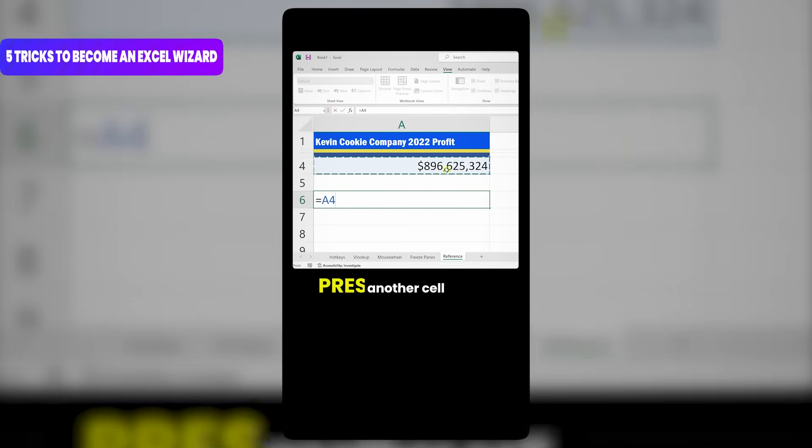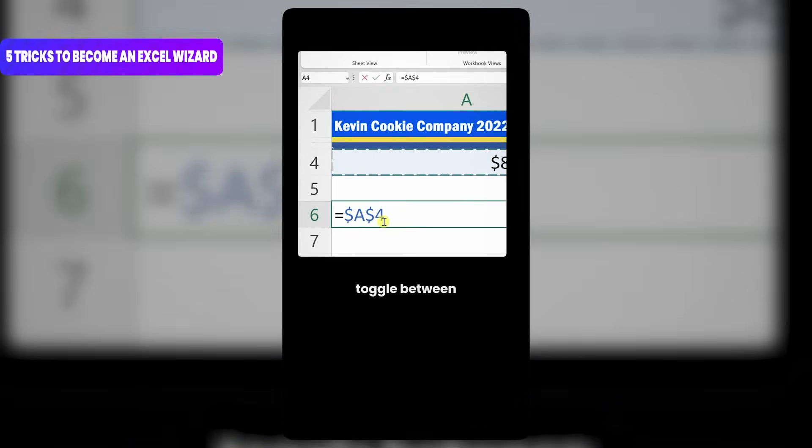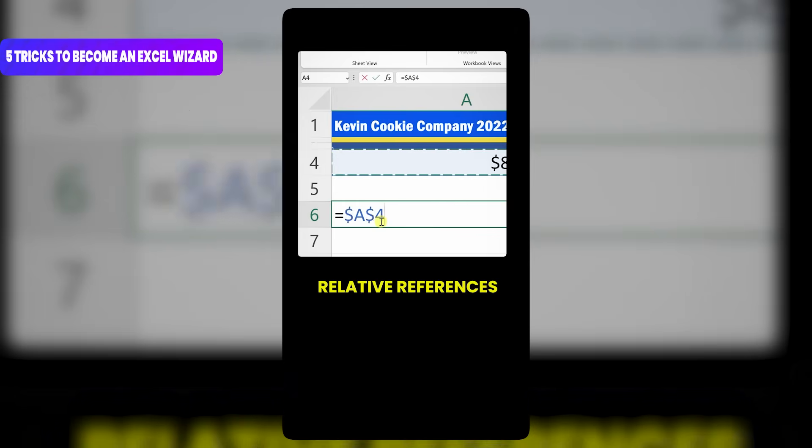Number 5: when referencing another cell, press the F4 key. This will toggle between absolute or locked references and relative references.